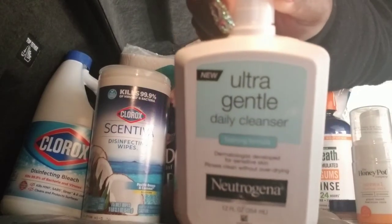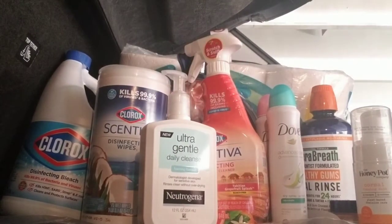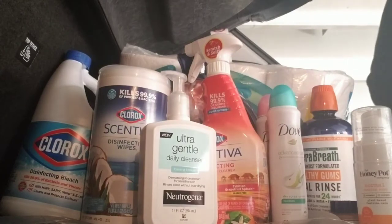I got this Neutrogena brand Ultra Gentle Daily Cleanser for the face. My current cleanser — I have like this medicated moisturizer because it's supposed to help with hormonal acne, but my face has just been like peeling, so I'm like I need to go back to what I know works. So that's why I got that.